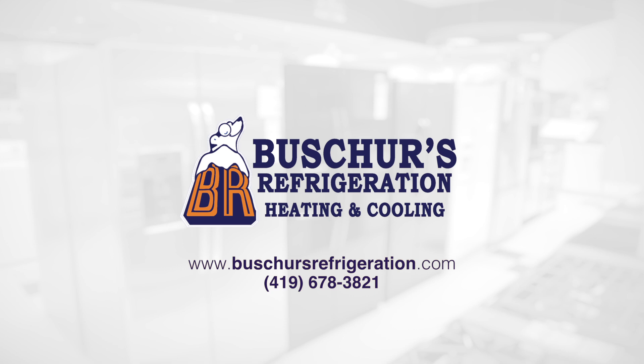To find out more information about a waterless geothermal system, visit us online or give us a call at 419-678-3821.